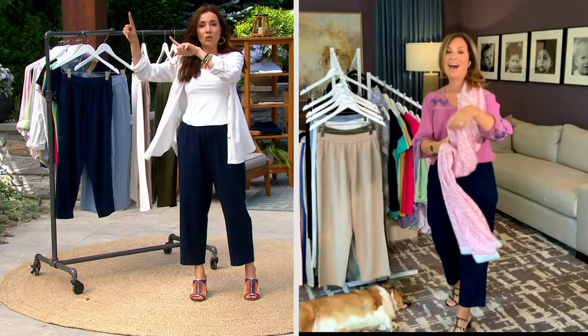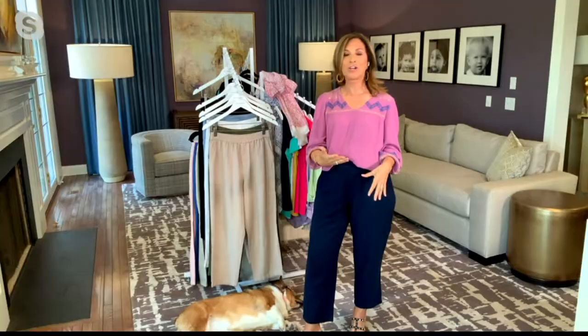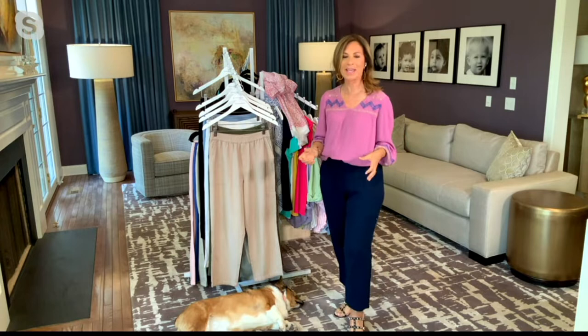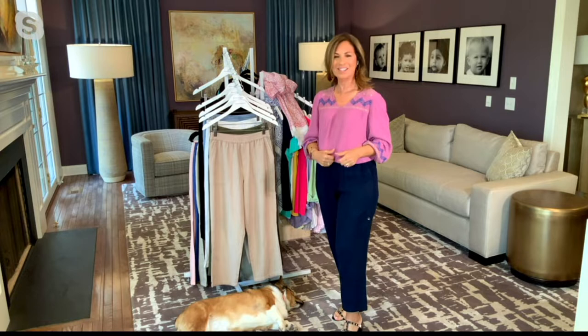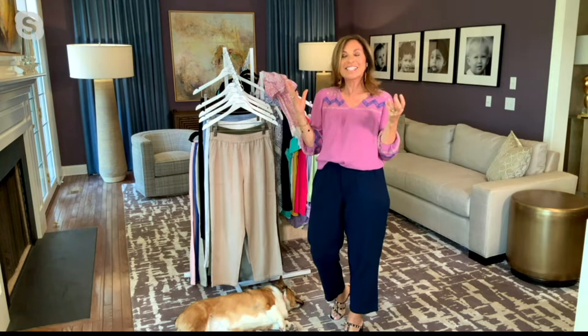I was on the phone with my daughter before we launched the TSV. She lives across the country and I said, oh, I'm launching the Today's Special Value tonight. She said, what is it? I said, it's a gorgeous linen pant. She said, you're right on — ma, linen is like the biggest trend right now. And I'm like, duh. She's young and vivacious and gorgeous, and I'm going to definitely get her some of these.